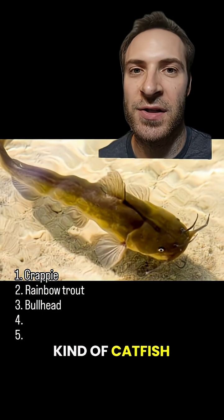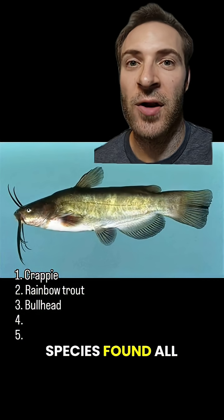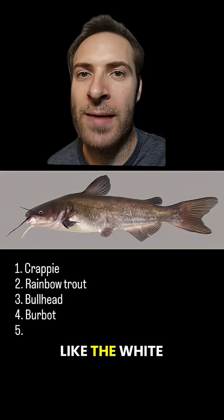Bullhead. Bullheads are a kind of catfish. They get their name from their wide head when viewed from above. There are seven species found all over the U.S., and many have a blunt tail, but some have a forked tail, like the white bullhead.